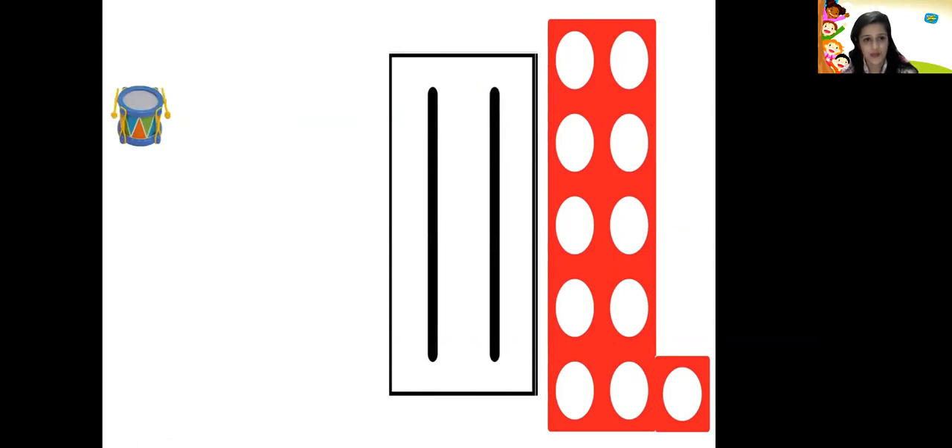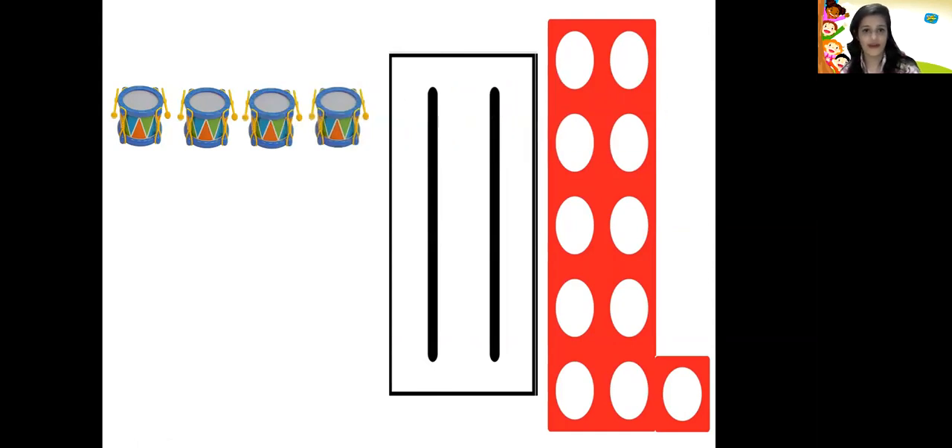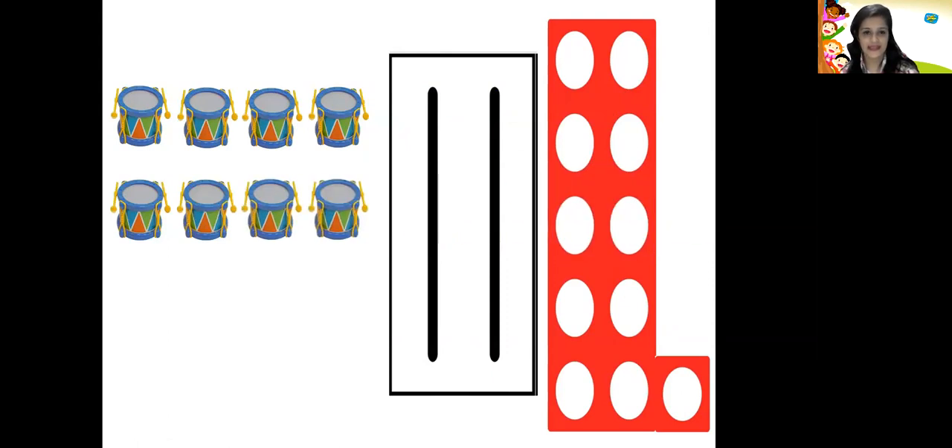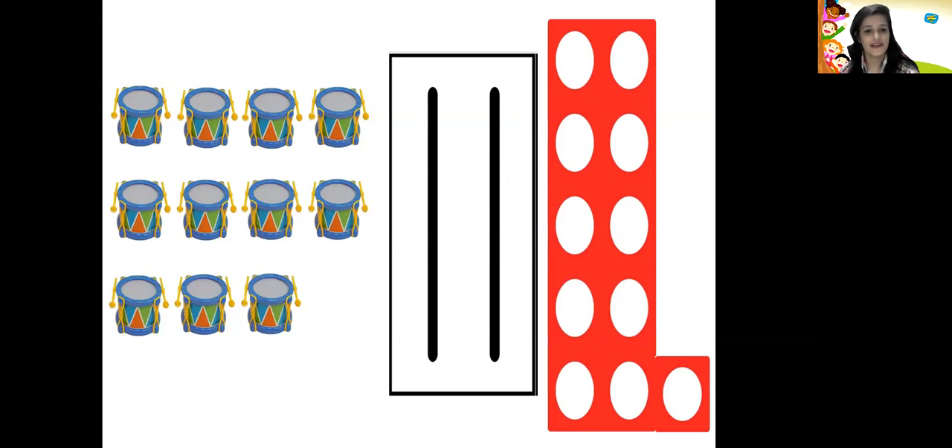Let us count the objects: 1, 2, 3, 4, 5, 6, 7, 8, 9, 10 and 11. So here there are 11 objects.